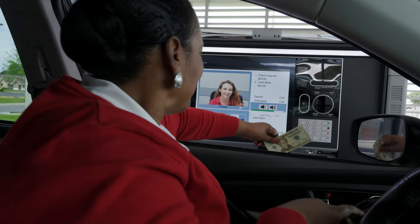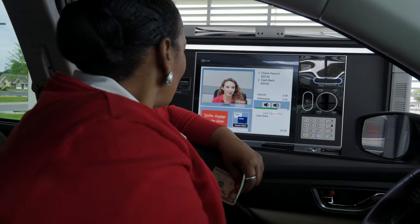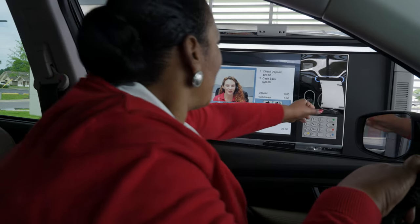Well, there it is. That was nice and easy. And then your receipt will be on the top right. Perfect. Thank you. You're welcome.